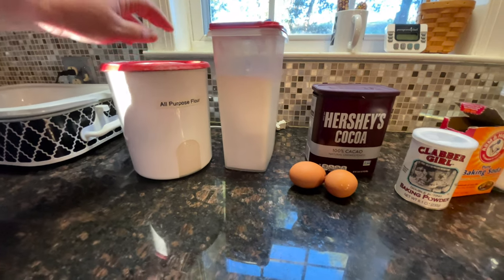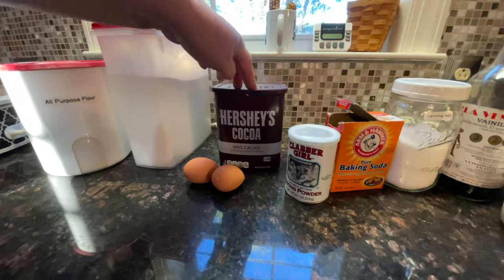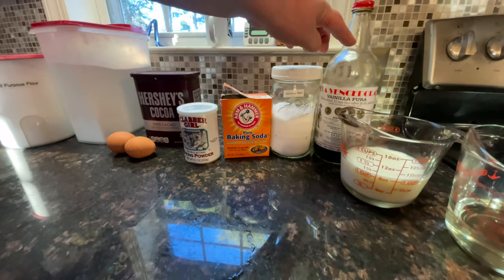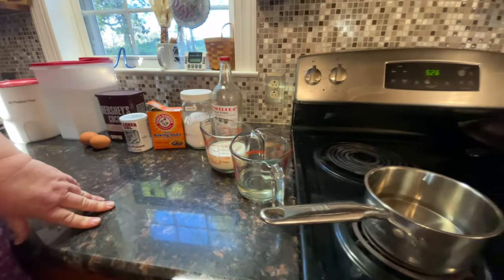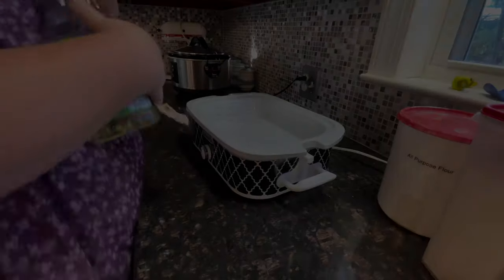We're going to need flour, sugar, two eggs, Hershey's cocoa, baking powder, baking soda, salt, vanilla, milk, oil, and boiling water. I just have it on the stove waiting to go.